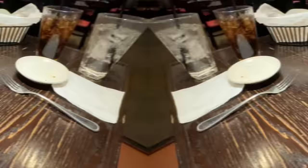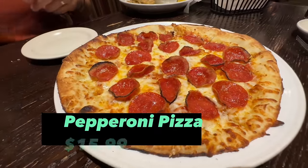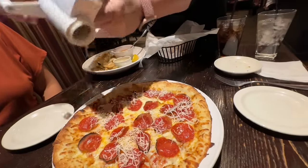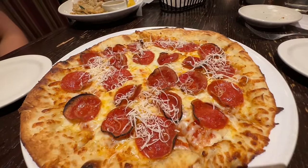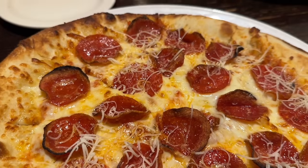Pizza next. Our server offers some Romano cheese — sure, yes please. This is our pepperoni pizza, one of three pizzas they offer here at Carrabba's. It's handmade with fresh mozzarella and pepperoni, and our server sprinkles some freshly grated Romano on it. That looks pretty good. Let's try this pepperoni pizza — it's very thinly sliced.